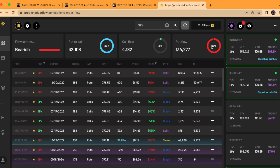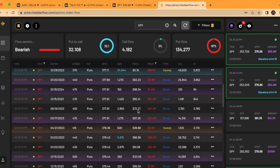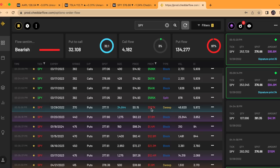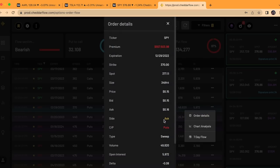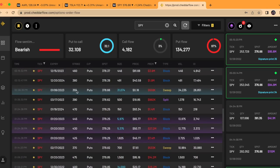Lastly for SPY, we did have 97% put flow to 3% call flow today, filtering for over $500,000 in premium. We did see some super deep in the money puts for the arbitrage strategy, but we also saw a couple of unusual prints. One was a $557,000 out-of-the-money put for a 370 strike with only one day to expiration — someone's expecting a pretty substantial move to the downside. This one was also at the ask, so very likely they were buying these. 34,000 contracts at 15 cents. Another one was the 355 strike for $559,000 in premium, also over 30,000 contracts bought, and this one's only about a week away in expiration.